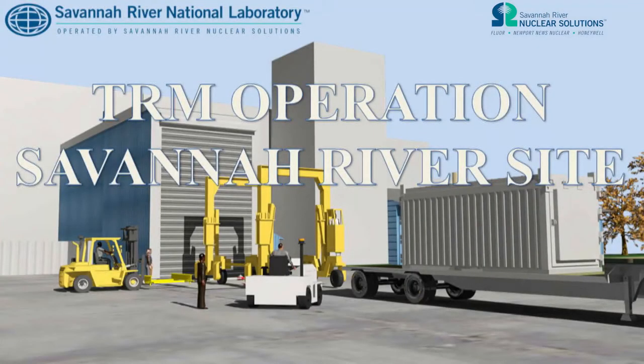The TRM system was developed by Savannah River Nuclear Solutions and Savannah River National Laboratory to safely and efficiently receive and transfer High Enriched Uranium Nitrate Liquid, or HEUNL, from Canada's Chalk River Nuclear Laboratory.